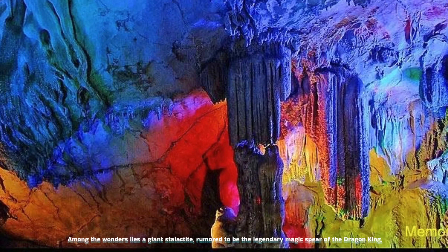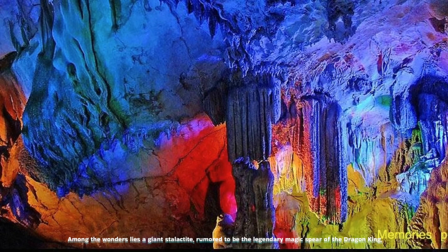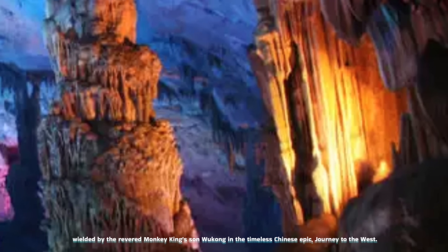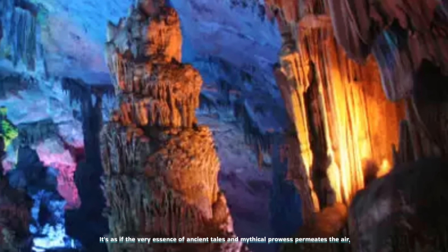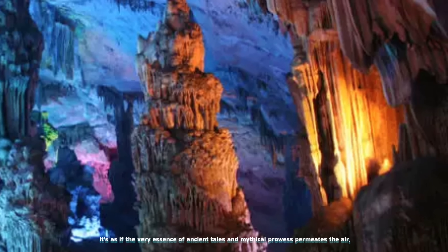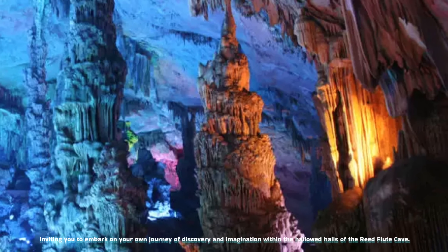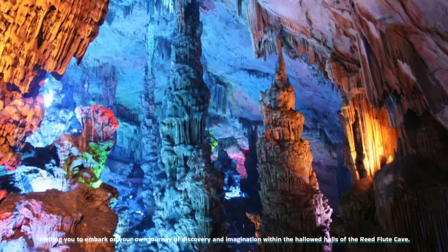Among the wonders lies a giant stalactite, rumored to be the legendary magic spear of the Dragon King, wielded by the revered Monkey King Sun Wukong in the timeless Chinese epic, Journey to the West. It's as if the very essence of ancient tales and mythical prowess permeates the air, inviting you to embark on your own journey of discovery and imagination within the hallowed halls of the Reed Flute Cave.